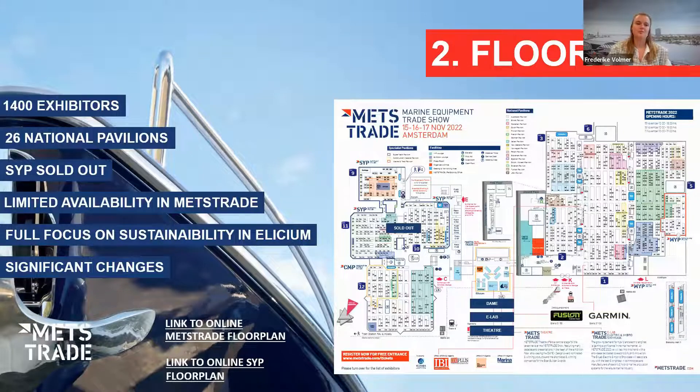Looking into the floor plan, we're so excited to be back at a 2019 level. We look forward to welcoming 1,400 exhibitors divided over a total of 26 national pavilions. Our superyacht pavilion is completely sold out, and we have limited availability in the METS Trade area. In the middle of all the floor plans, you'll find a full focus on sustainability in the Elysium, which includes the DAME Awards, the E-Lab, and the METS Trade Theater — a very strategic location for everyone to visit. We are aware of some significant changes and thank you for your cooperation through all of this.